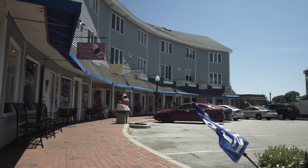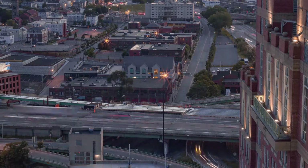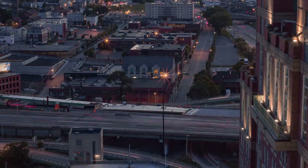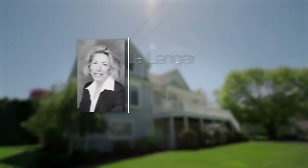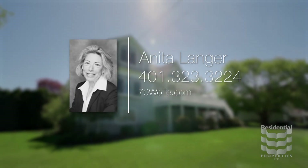Enjoy the excellent dining experiences available nearby, while convenient access to the highway makes for an easy commute to Providence or Watch Hill. This is resort living at its best. For more information, please visit the property website or call Anita Langer at 401-323-3224.